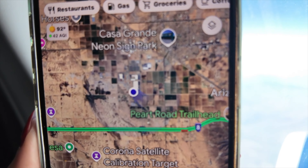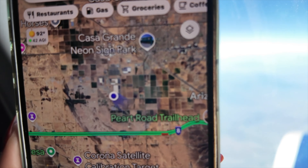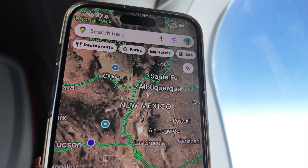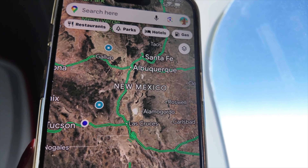It looks like we're going over Arizona, running along Interstate 8. I don't know what they are, but there's a bunch of circular fields over there. We just passed Tucson, Arizona, and I think we're on our way toward New Mexico.